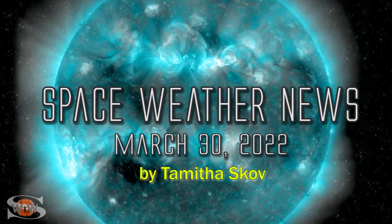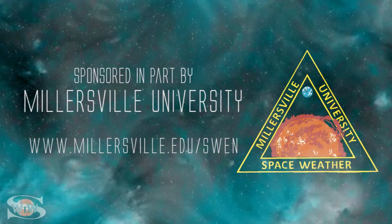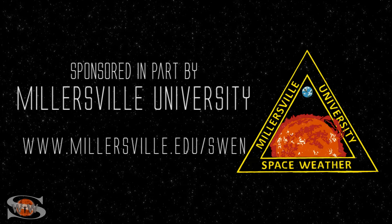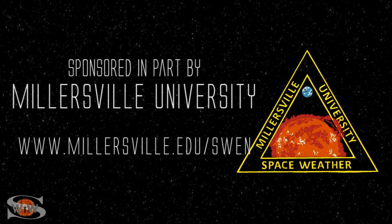We have a big flare player that's been wreaking havoc on radio communications, and we have two Earth-directed solar storms. Those stories and more in the news this week. This space weather forecast is sponsored in part by Millersville University. Come get certified in broadcast space weather. Visit millersville.edu slash SWEN.